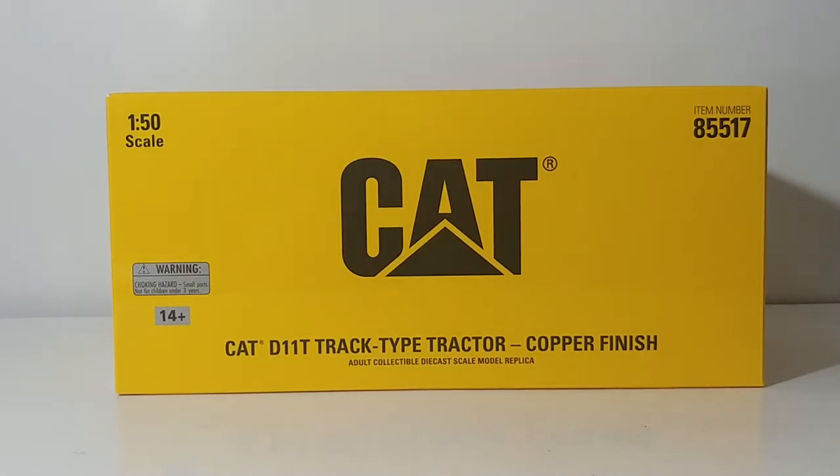Welcome back collectors, thank you so much for tuning into this installment of Diecast Emporium. Today I have a very special video for you. This is the Diecast Masters Commemorative Series Caterpillar D11T Track Type Tractor in copper finish.